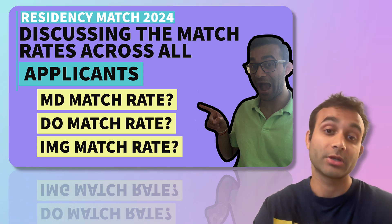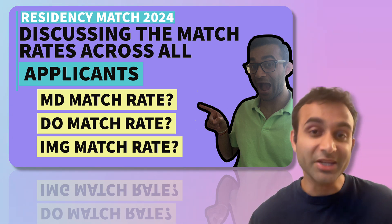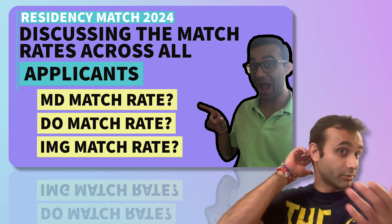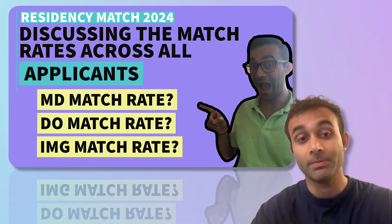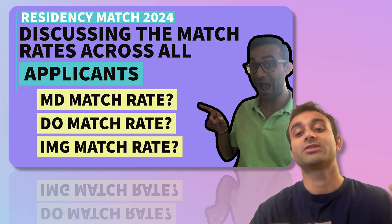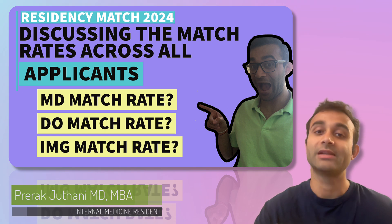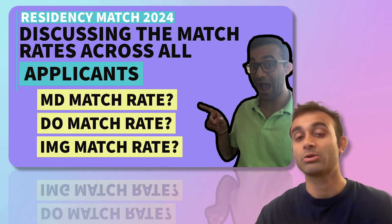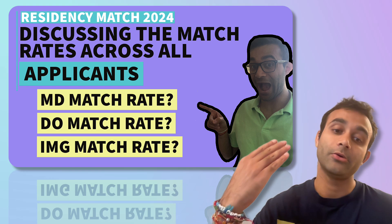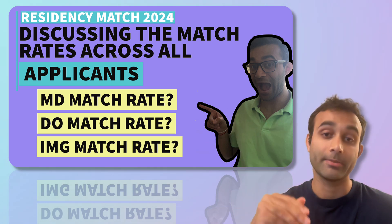I recently published a video about the most competitive medical specialties, and in the coming few weeks, I will be breaking down each of those specialties — specifically neurosurgery, orthopedic surgery, internal medicine, and even dermatology — by why they have such low match rates and ultimately the people who are getting the short end of the stick. But before we do that, it's very important to understand the different groups of applicants. Today's video is about the MD match rate, the DO match rate, and the IMG match rate.